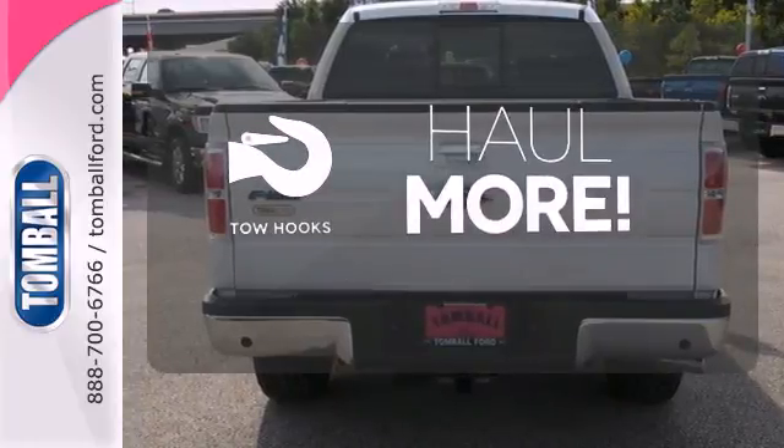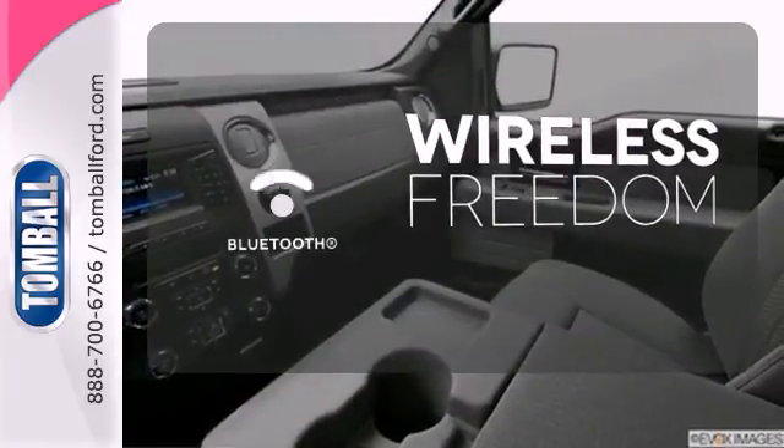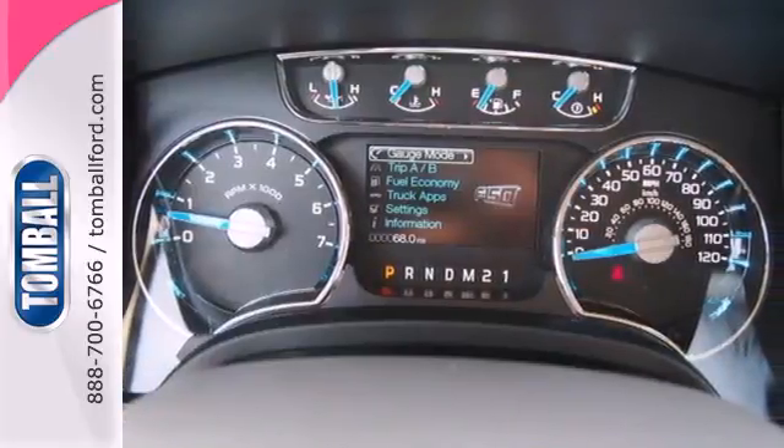No job is too tough when you have tow hooks. You don't have to put your life on hold when you have Bluetooth. Wrap yourself in the comfort of heated seats. It works hard, so you don't have to.